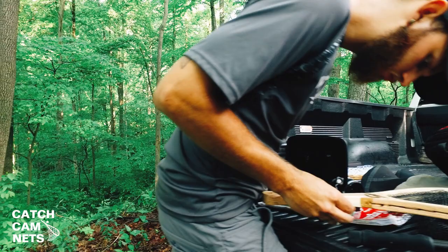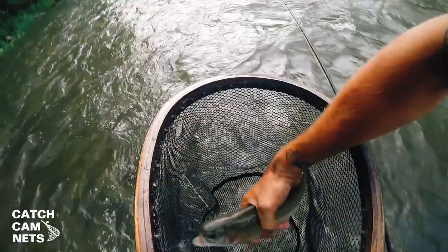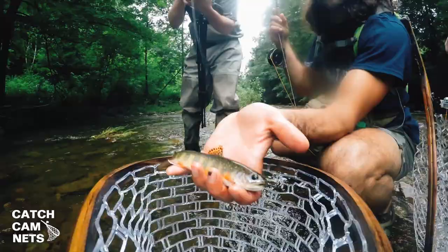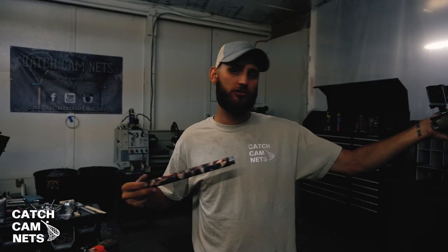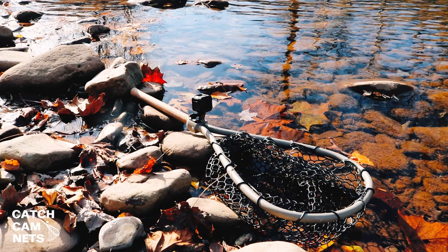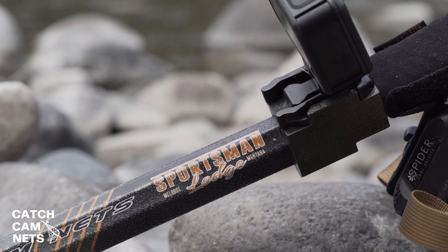Catchcam Nets started as an idea in 2014. A couple of action camera mounts brought this idea to hand. Very excited about the new camera angles we started to get, we decided to pursue our dreams. Patented in 2019, we went through many prototypes. Each model each year brought us to where we are today, and the evolution continues to bring you the best net possible.